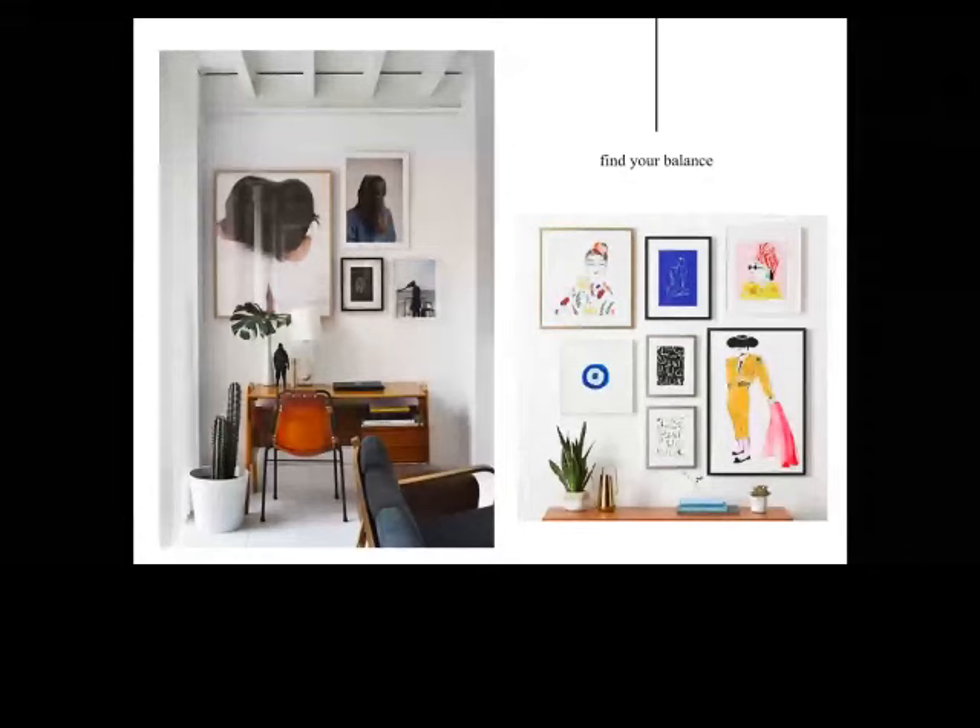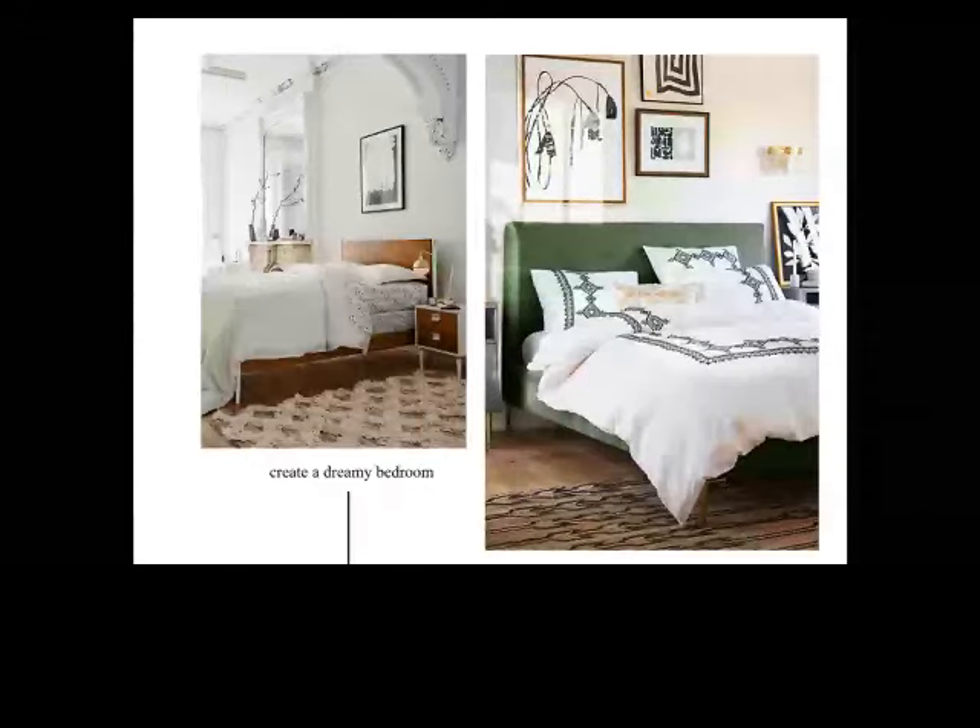One of our favorite places for art is above the bed. Visually it can act like a stand-in for a really interesting headboard, and it can add interest to a basic headboard and create a calming vibe depending on which art pieces you choose. Both of these examples are from the Anthropologie catalog with our art. And it's interesting — both feature black and white art pieces, which has been a trend we've been seeing.